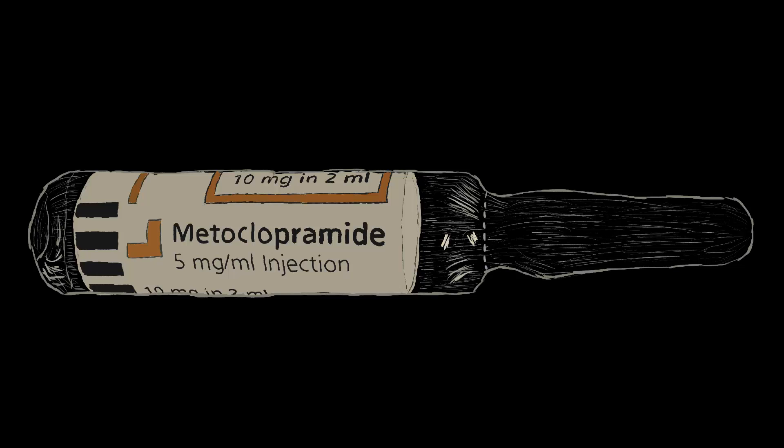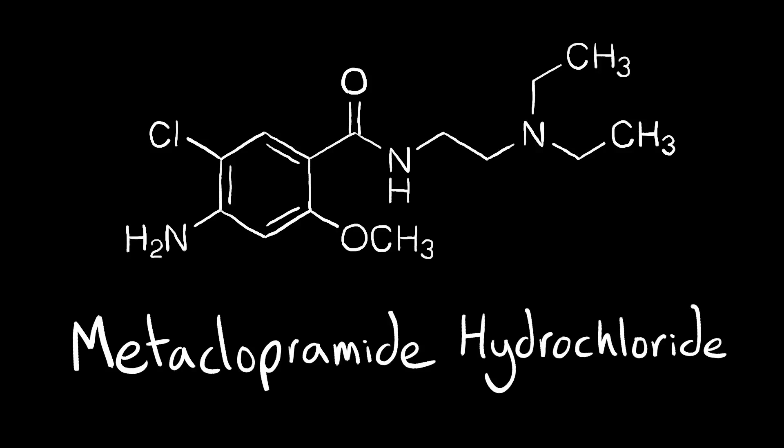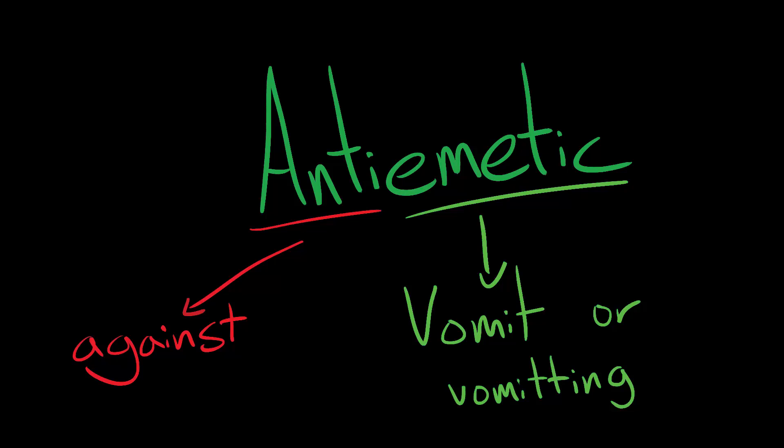Metoclopramide — one of the three essential antiemetics according to the World Health Organization. Its chemical name is Metoclopramide Hydrochloride, and it's sold under the brand name Maxran. It's a medication of the antiemetic class, but it can also be used to relieve migraines and treat GERD.